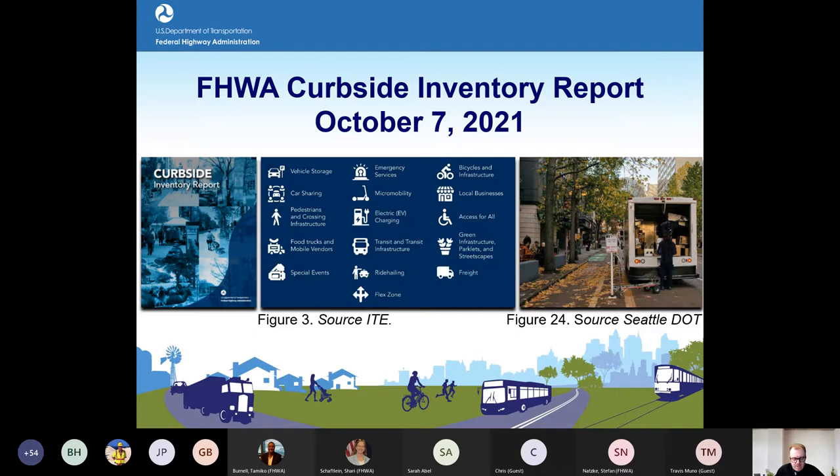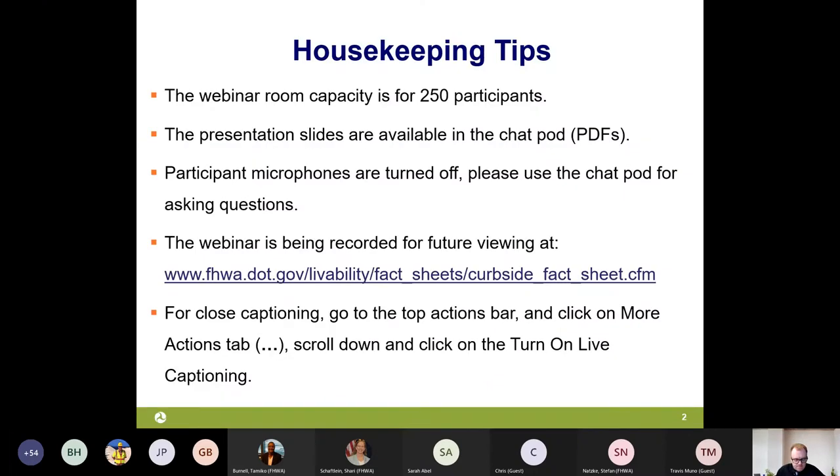We're scheduled to run today for the entire hour until 2pm. The webinar room capacity is 250 participants. The presentation slides are available in the chat pod, as are links to the FHWA curbside report and the ITE curbside resources. Participant microphones are being turned off and you're being put into participant mode, so please focus on using the chat pod for asking questions.